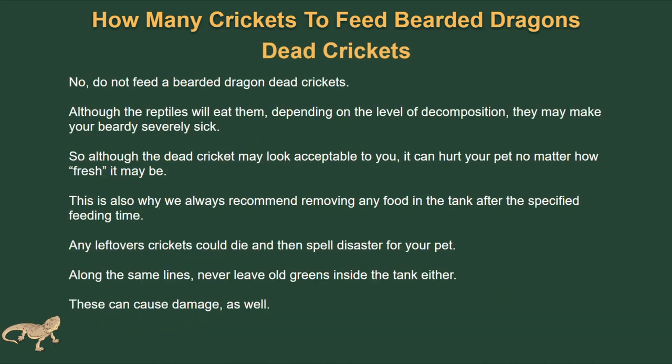Do not feed bearded dragons dead crickets. Although some reptiles will eat them, depending on the level of decomposition, they may make your bearded dragon severely sick. Dead crickets can hurt your pet no matter how fresh they may look. This is also why we recommend removing any food from the tank after the specified feeding time — that 10 or 15 minute window. Any leftover crickets could die and spell disaster for your pet. Along the same lines, never leave old greens inside the tank either.